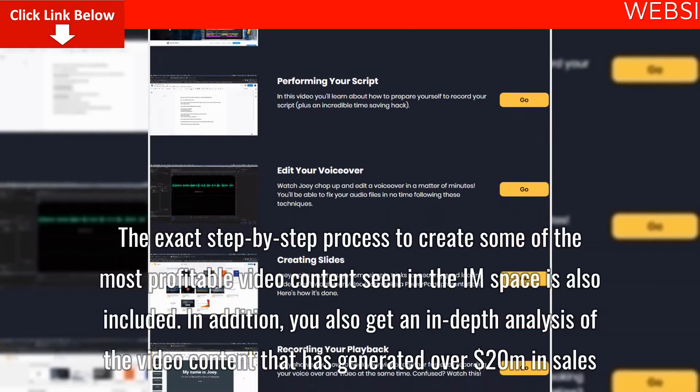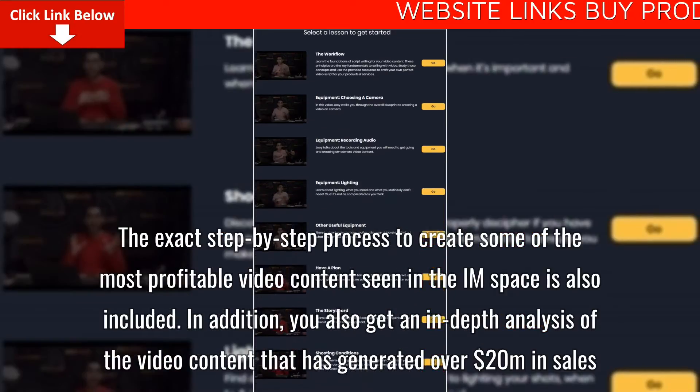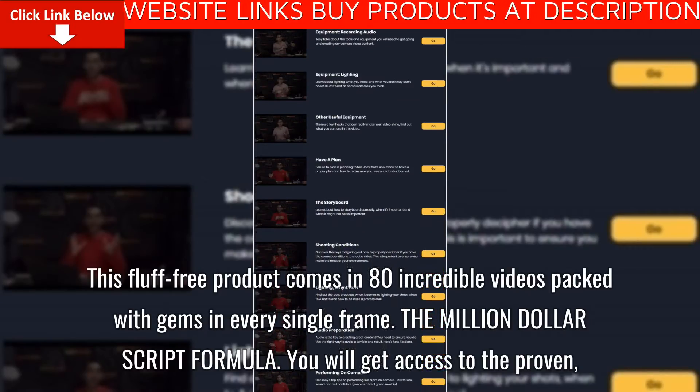In addition, you also get an in-depth analysis of the video content that has generated over $20 million in sales. This fluff-free product comes in 80 incredible videos packed with gems in every single frame.